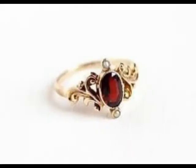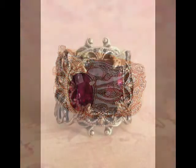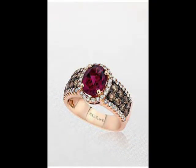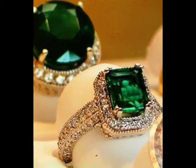Bismillahirrahmanirrahim, Assalamu alaykum viewers, welcome to my channel In Style Creation. Friends, today I have very beautiful and unique designs — ruby ring designs. There are very beautiful designs in this video, so watch my full video and you will get very unique and adorable ideas about these beautiful ring designs.